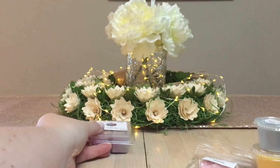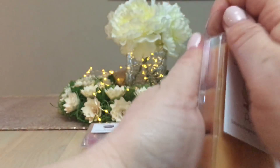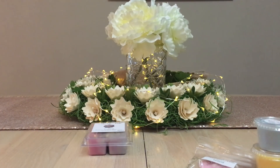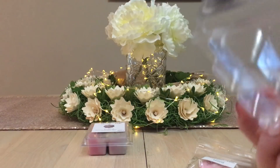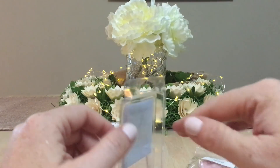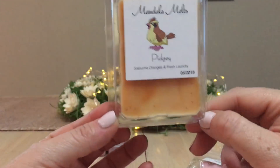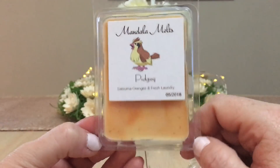The next clam is Pichu: satsuma oranges and fresh laundry. When I sniffed it earlier, the top smells like orange laundry — it kind of reminds me of Jasper from Super Tarts, though not exactly the same. The satsuma is a little more bitter. I really love these kinds of blends. I love orange in my bathroom — orange and laundry just go really well together.